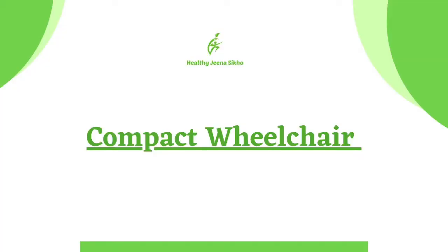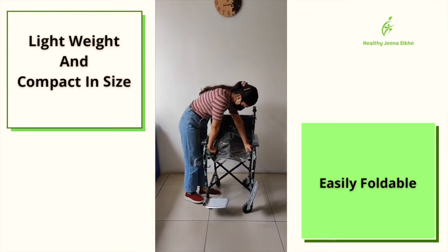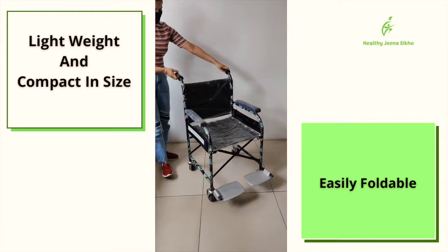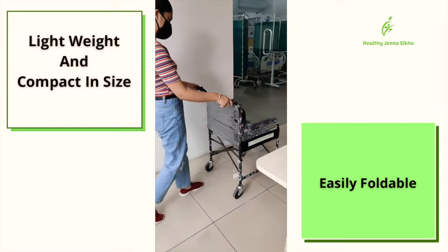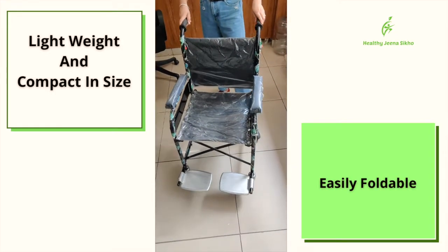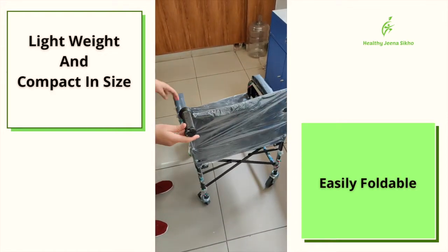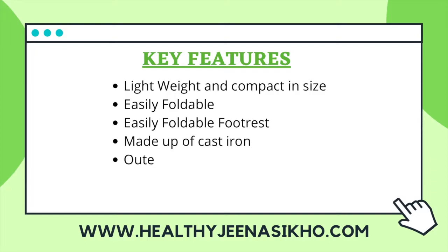The manual wheelchair we are going to cover today is a compact wheelchair. The most important thing is that it can easily go to the washroom, it is foldable, and very lightweight. Here we are looking at how it can be used — how it can be used for the patient, where it can be used, sit down and go to the washroom and take it easily. The wheels are very small, the footrest can be easily folded, and the whole chair can be folded. The outer width is 21.5 inches and the seat width is 17.5 inches.